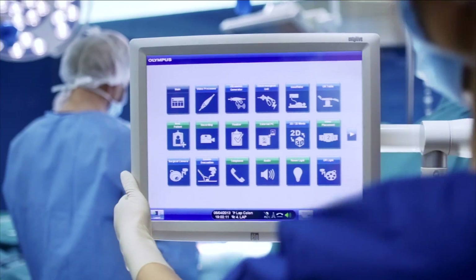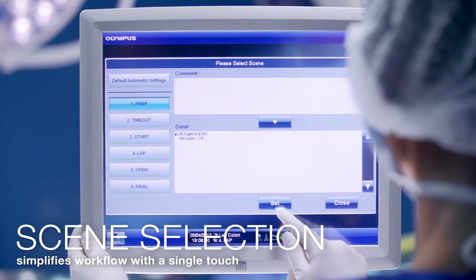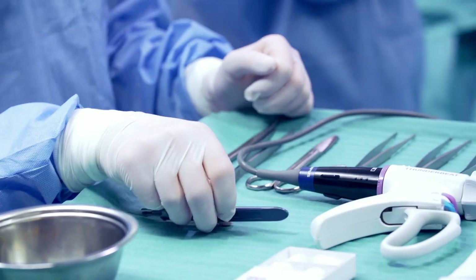The unique Olympus Scene Selection simplifies your OR workflow with a single touch, allowing you to focus on the patient's needs and the challenges of the operation.